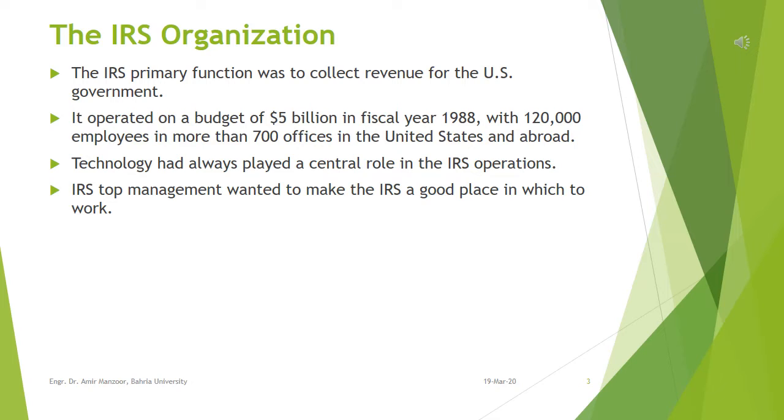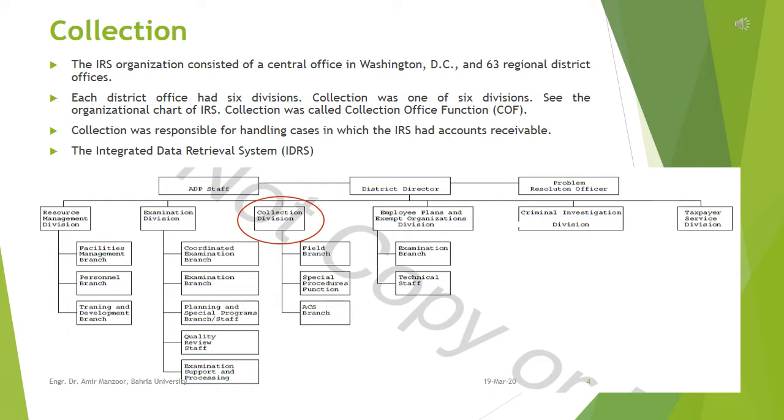This failing was unacceptable for IRS top management. The only realistic solution was to undertake an unprecedented effort to modernize the entire information processing system of IRS. However, while IRS was committed to automation in order to provide the best service to taxpayers, it wanted to be very careful about the impact it would have on IRS employees. IRS top management wanted to make the IRS a good place in which to work.